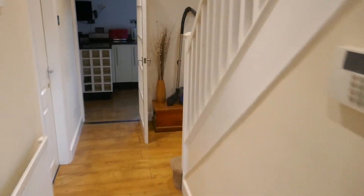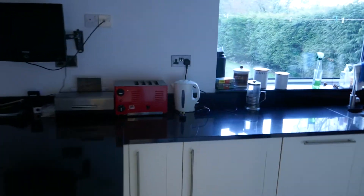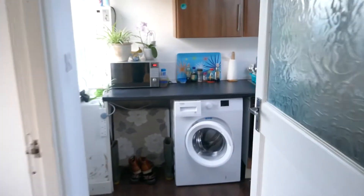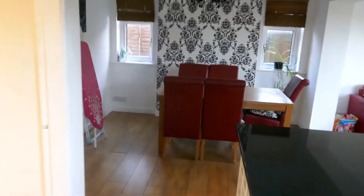So you enter into this entrance hallway that leads through into a lovely kitchen area. You've got a dishwasher in here, double oven, American style fridge freezer, washing machine just through here, toilet in there, and an extra fridge and oven.